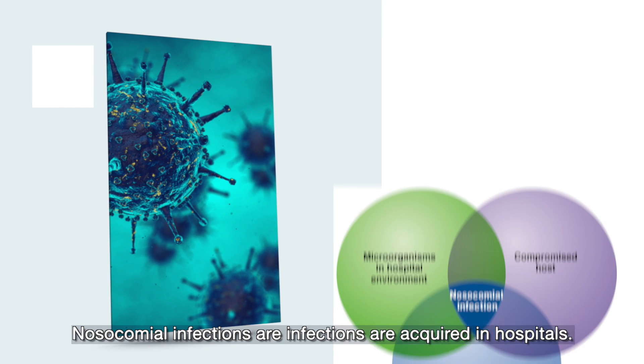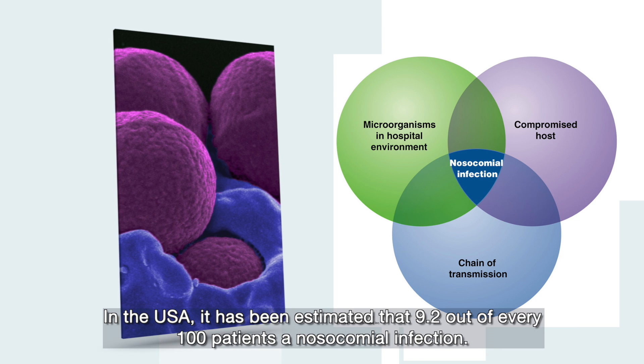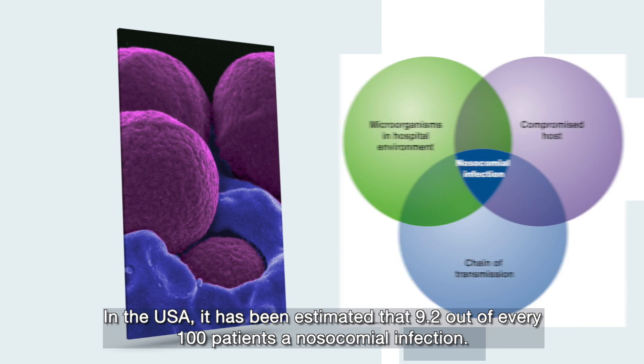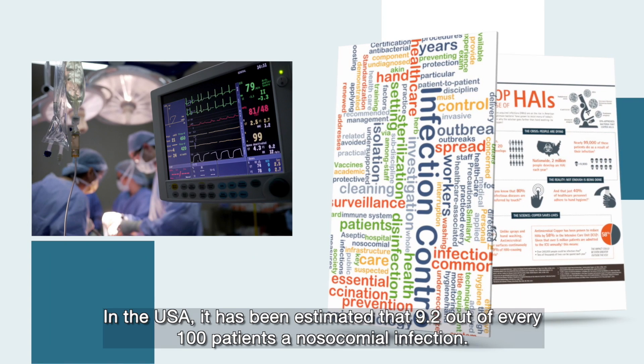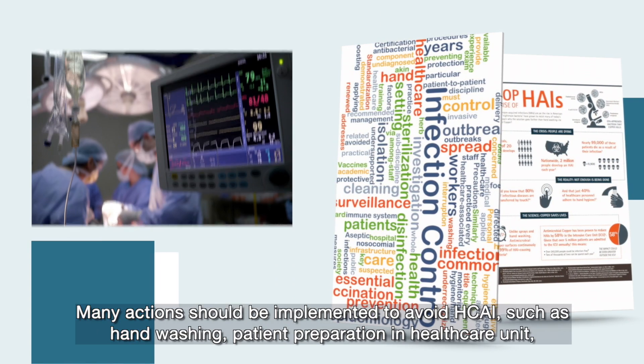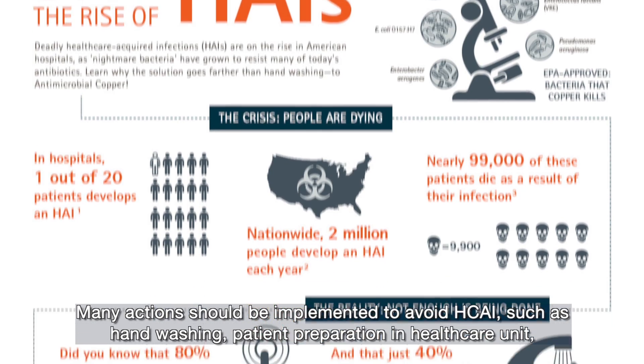Nosocomial infections are infections acquired in hospitals. In the USA, it has been estimated that 9.2 out of every 100 patients has a nosocomial infection. Many actions should be implemented to avoid HCAI,